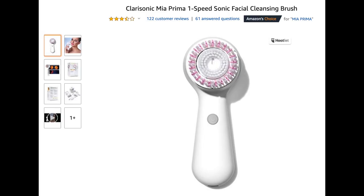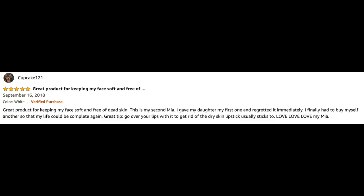Here is the Clarisonic Mia listing on Amazon and as you can see it got very good reviews. One reviewer, Cupcake121, says: 'Great product for keeping my face soft and free of dead skin. This is my second Mia — I gave my daughter my first one and regretted it immediately. I finally got another one so that my life would be complete again. Great tip: go over your lips with it to get rid of dry skin before lipstick.' Love, love, love my Mia — and I have to agree, I love mine too.